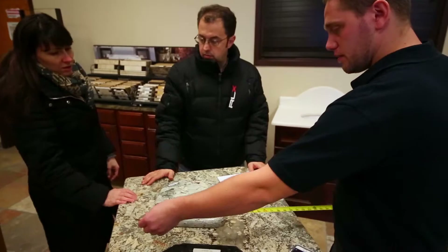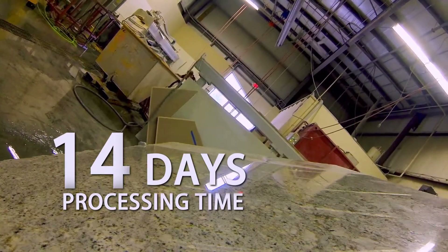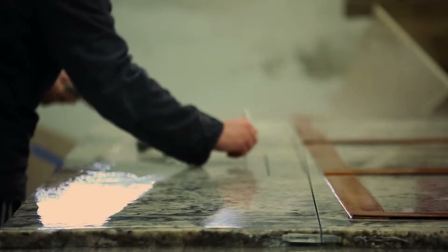The entire process takes about two weeks from the time that we do the measuring. We come out to the house, do the measuring, and two weeks after that you will have the countertops installed in your house.